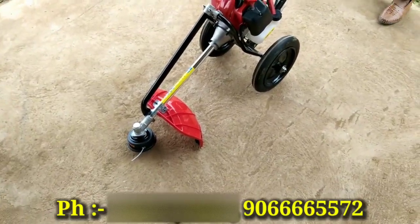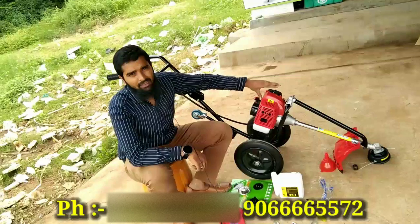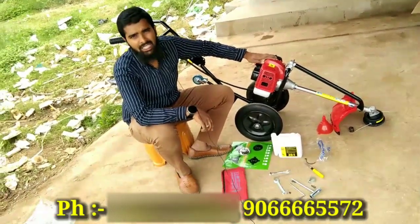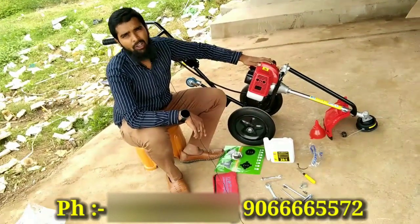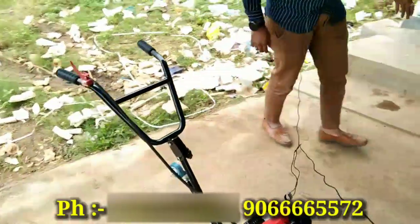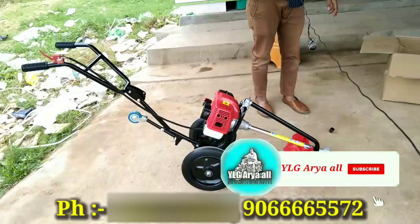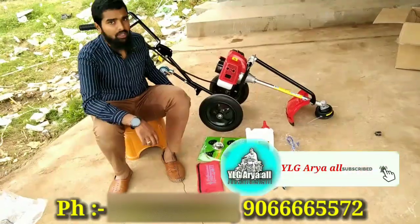Hello friends, welcome to the channel of the first quality engine. This is $12,000, this is $10,000. In this video, you can learn about the Trally Brush Cutter. Subscribe and like this video.